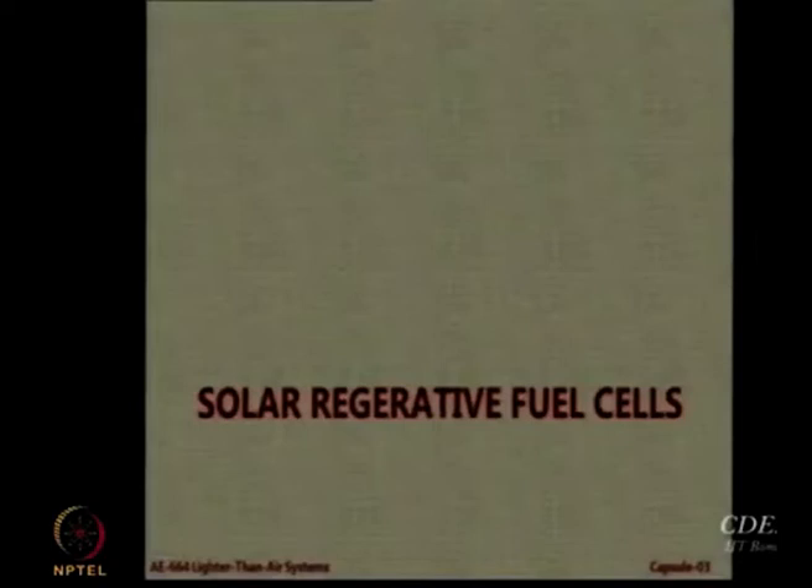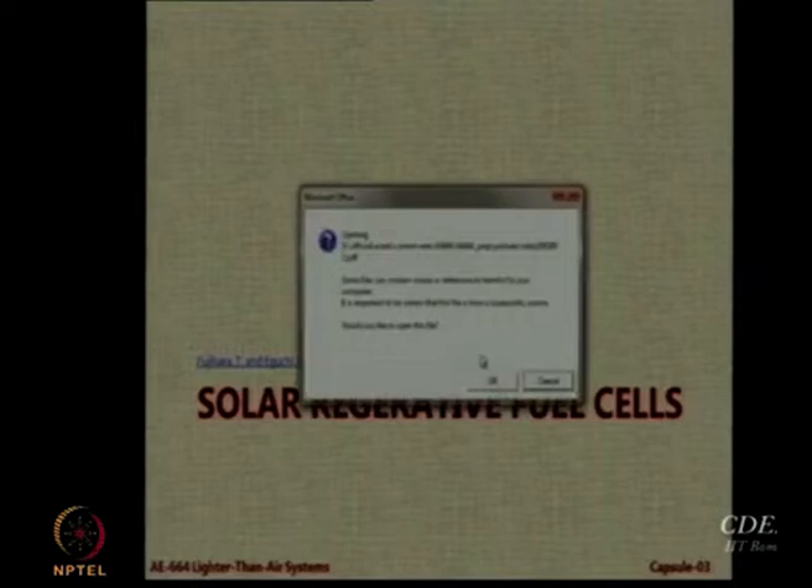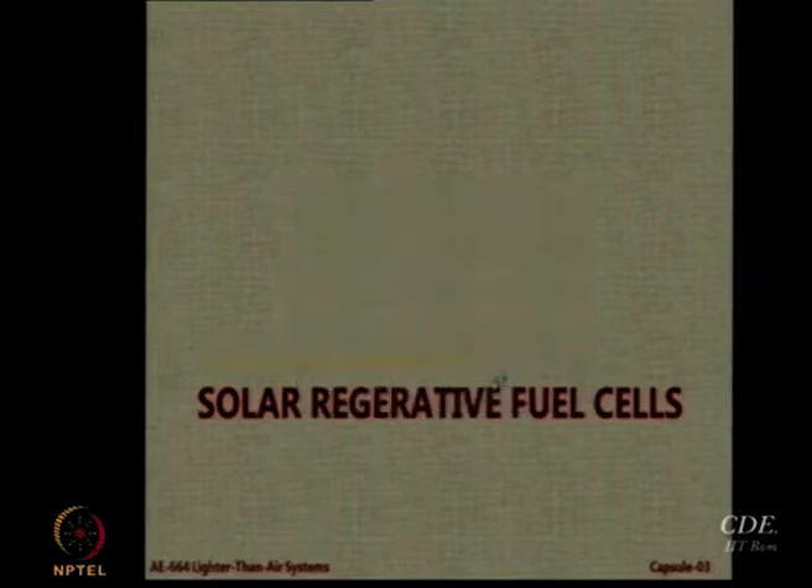Now coming to the future about what is being planned. The future is going to be driven by solar power. Even in airships there have been attempts to use solar regenerative fuel cells.